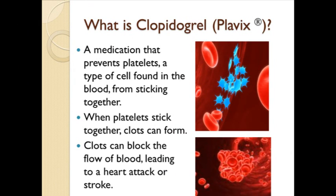Clopidogrel, sold under the brand name Plavix, is a medication that prevents platelets, a type of cell found in the blood, from sticking together. When platelets stick together, they can form clots, which can block the flow of blood, leading to a heart attack or stroke.